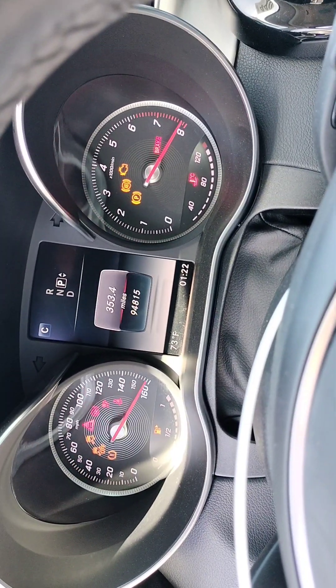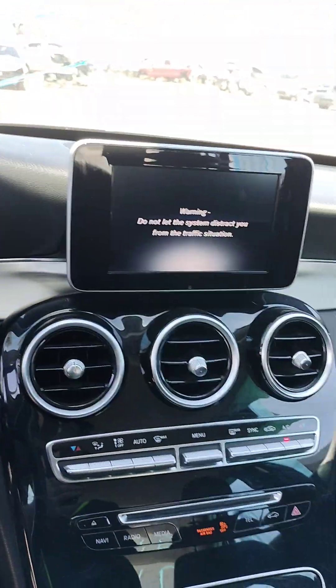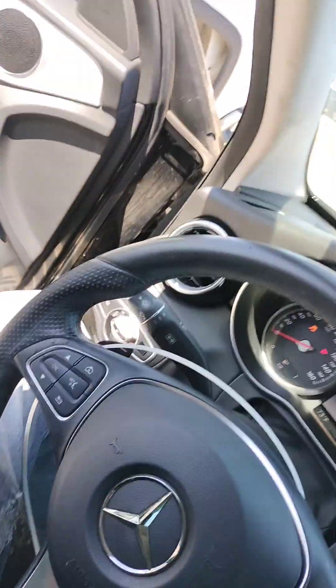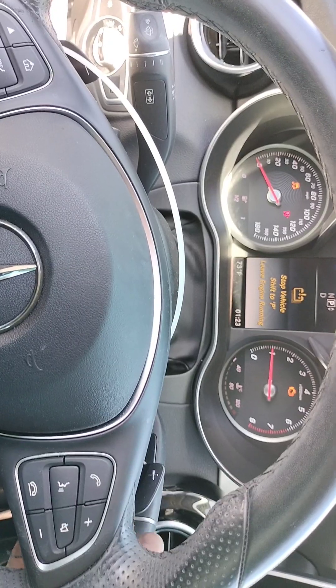Let's just see it start. The radio works. It's got the paddle shifters.